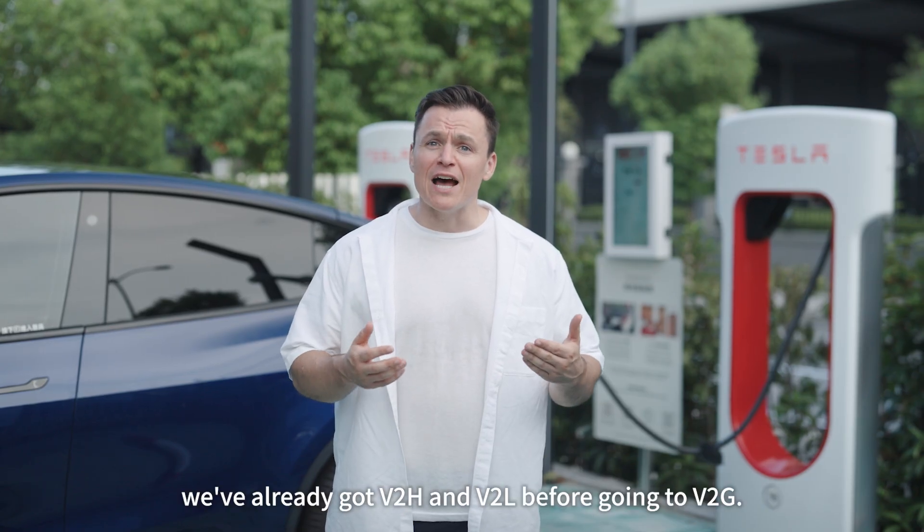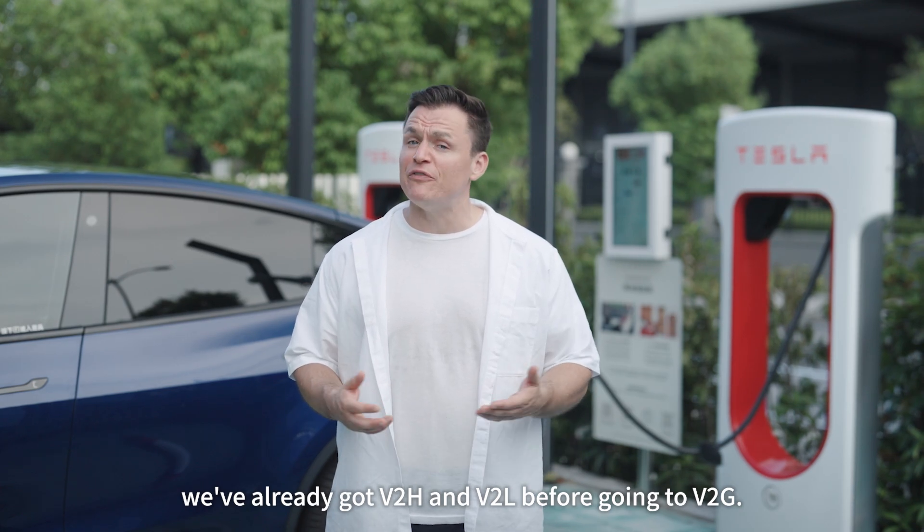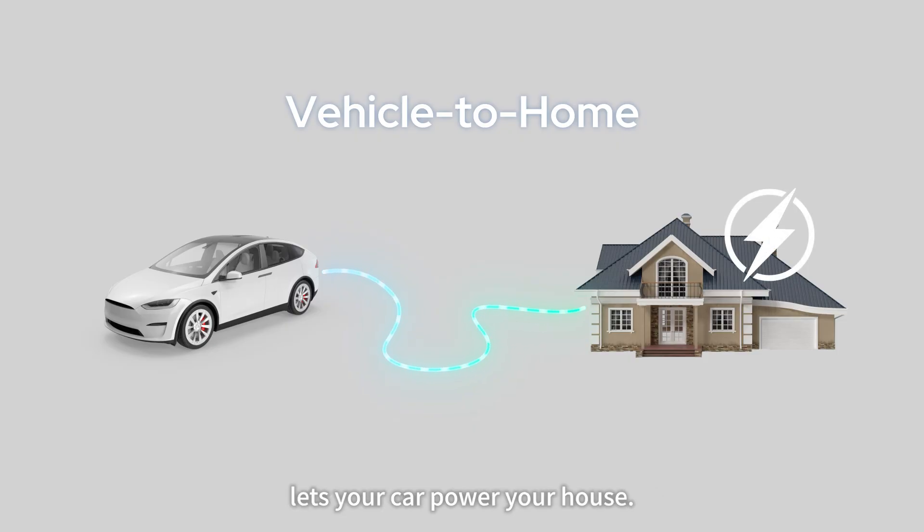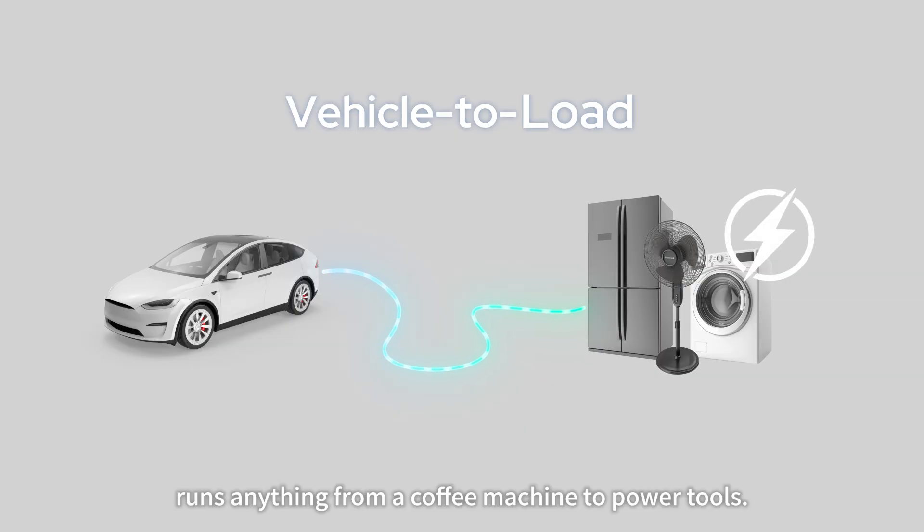In the US, we've already got V2H and V2L before going to V2G. V2H, also known as vehicle-to-home, lets your car power your house. V2L, vehicle-to-load, runs anything from a coffee machine to power tools.